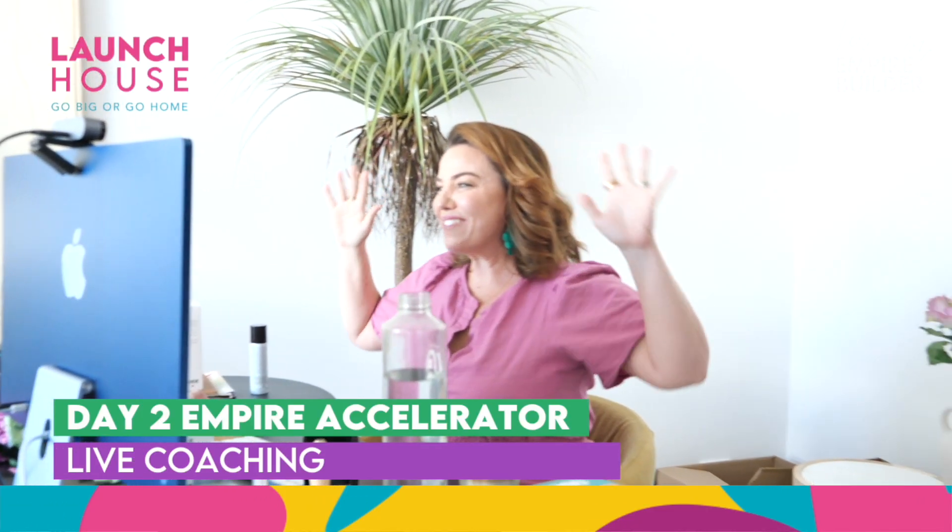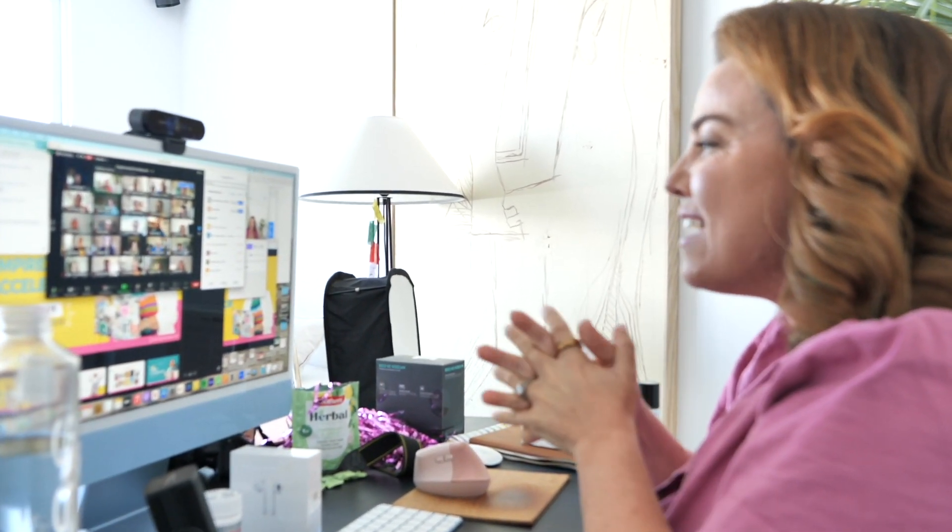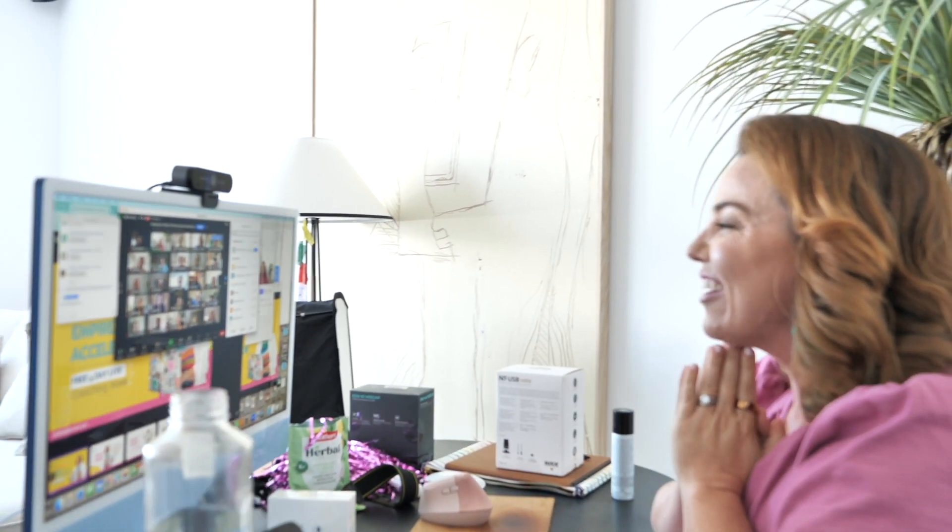Hello everybody. Welcome to day two of the Empire Accelerator. We have some people here in the other room in Launch House with me. Hello Eve, hello Mia — I can see you there. Ros, Becca, hello friends. I can see some of our existing members here as well. Hi Dave, I can see you on the front. Simone has just joined us — welcome, Simone. So nice to see you. We closed the waitlist this morning.